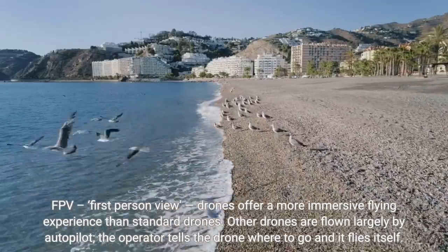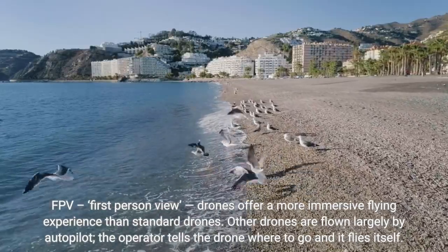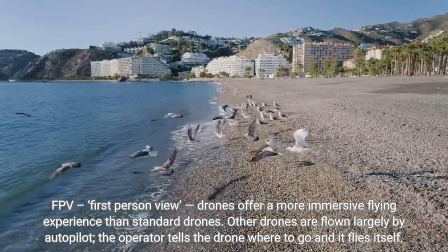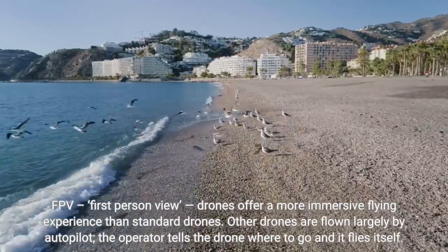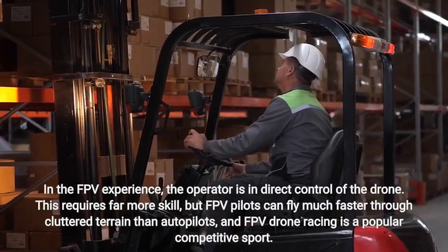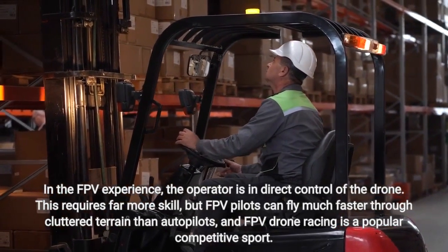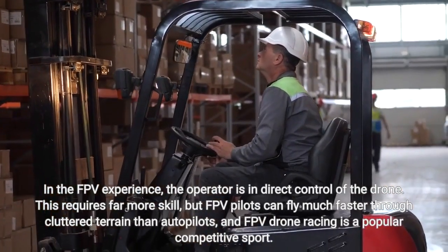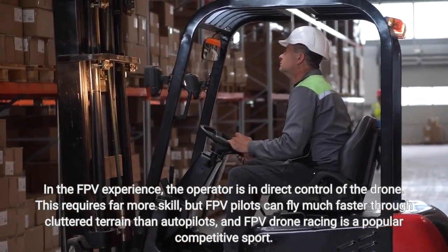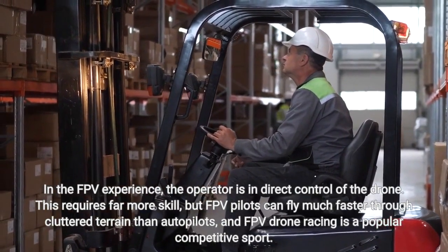FPV drones offer a more immersive flying experience than standard drones, which are flown largely by autopilot — the operator tells the drone where to go and it flies itself. In the FPV experience, the operator is in direct control of the drone. This requires far more skill, but FPV pilots can fly much faster through cluttered terrain than autopilots, and FPV drone racing is a popular competitive sport.